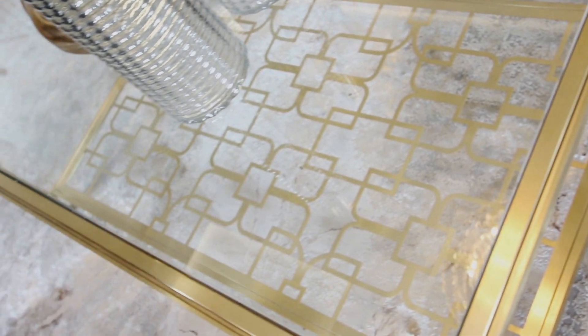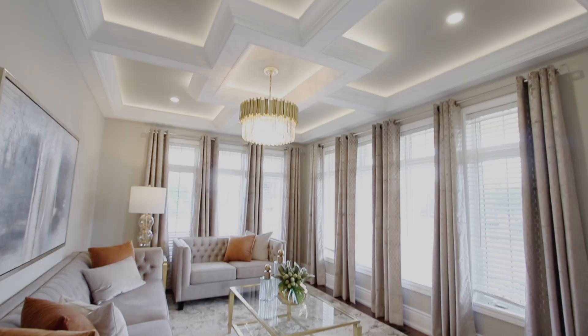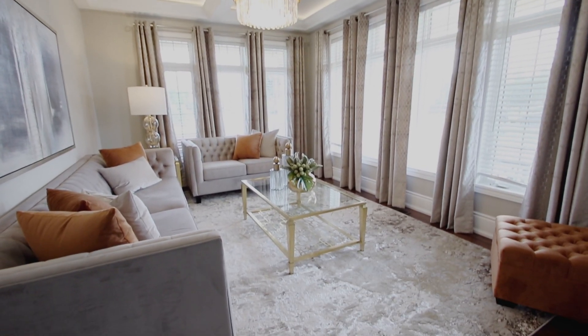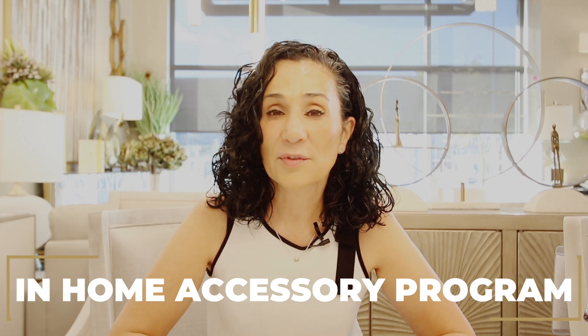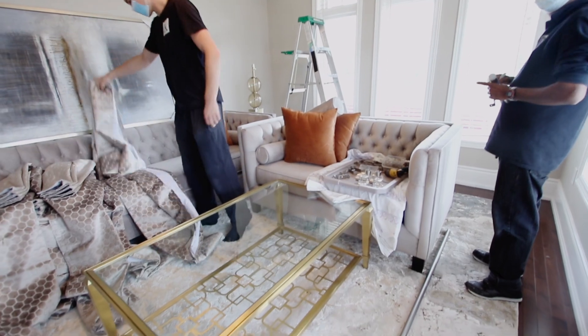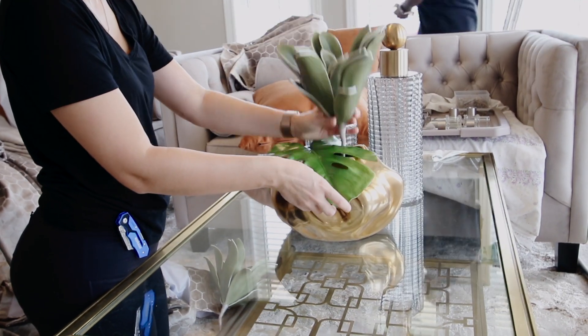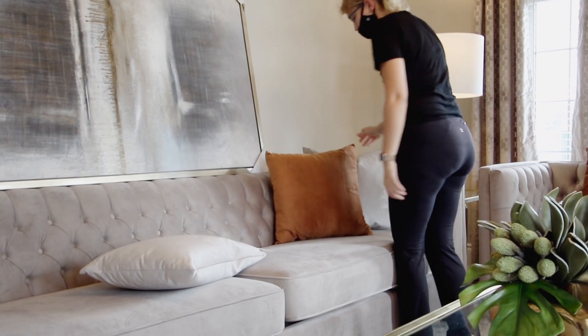We also did some gold coffee tables, an end table — gold was our accent here. We also did rust accents. Because Kajul bought all the furniture from us including the rug, she qualifies for the in-home accessory program, which is where a team of designers including myself and installers come to your home with a beautiful curated look to finish off the space.